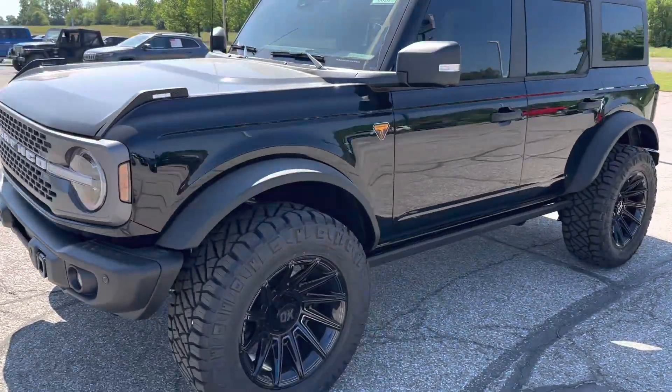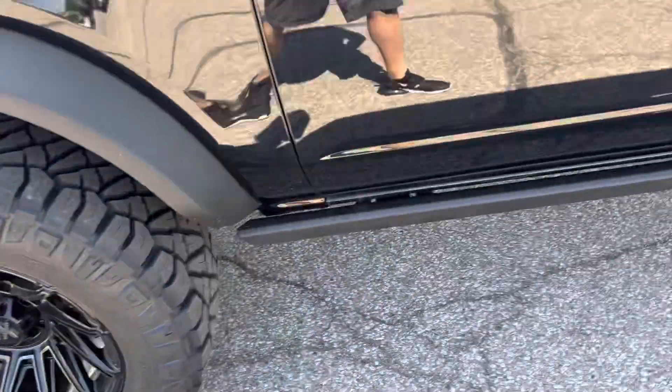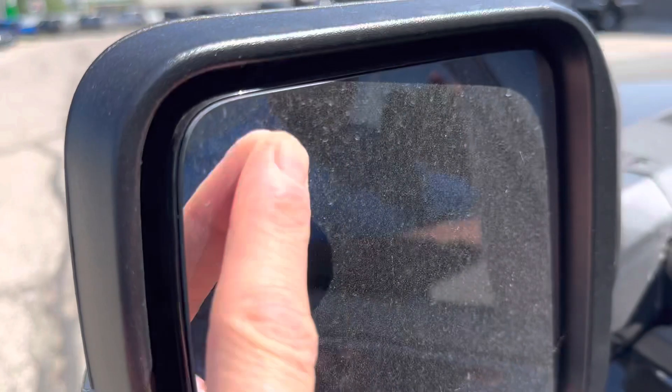It does have the rock rails on it. We've got some XD aftermarkets on there. It does have blind spot monitoring — you can see the little cars there.